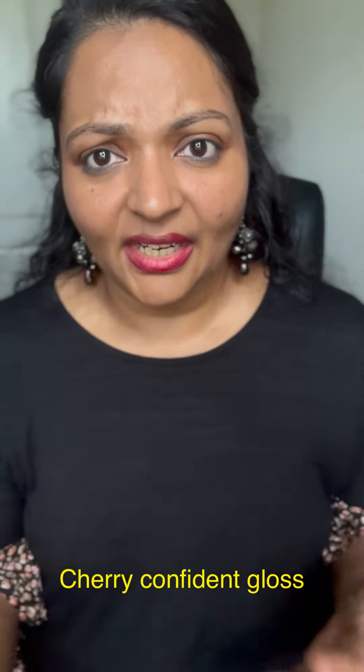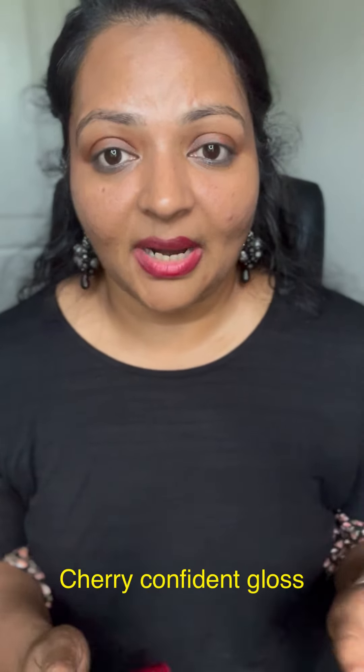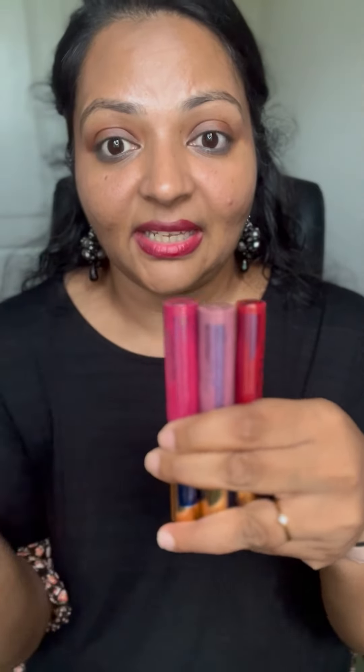I picked colors from different categories and color groups to show the variety. Even with one LipSense color, choose different glosses — the same color will look different with each one. You can either have multiple LipSense colors with one gloss, or one LipSense color with multiple glosses. The option is always yours. Hope you enjoyed this video — I'll share the pictures, check them out and let me know!